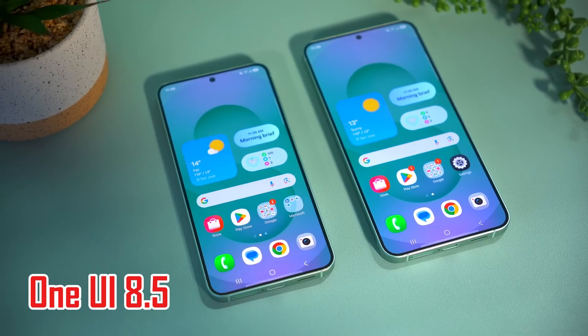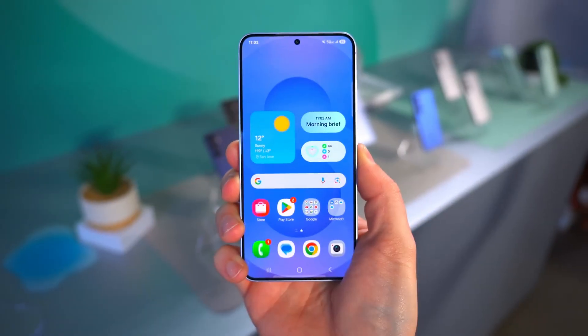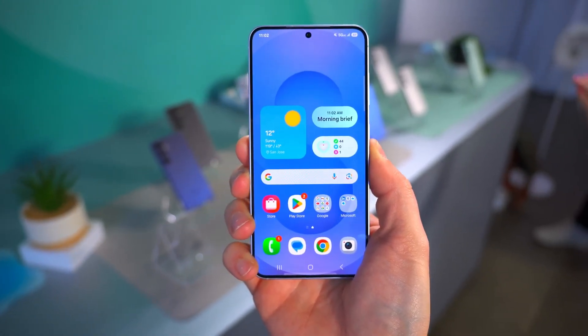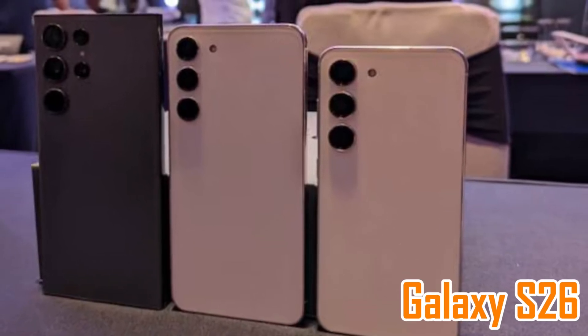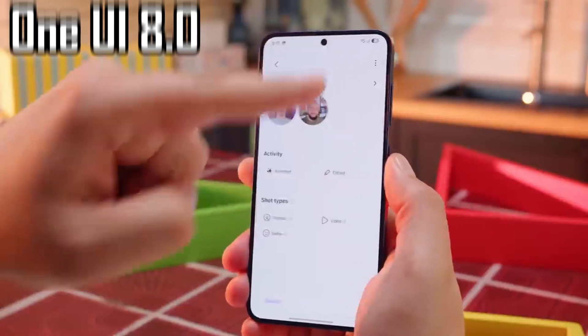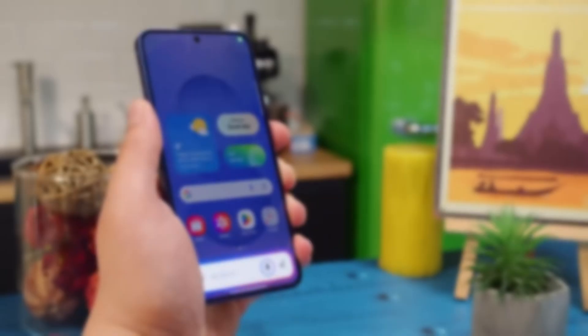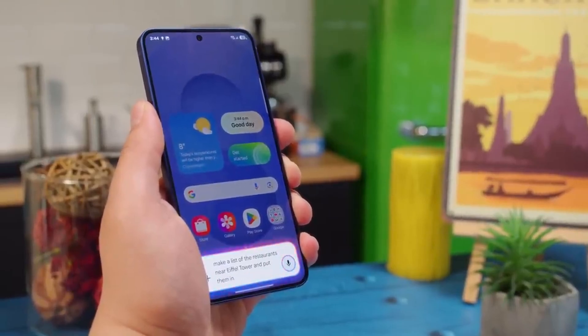One UI 8.5 is real, even if it hasn't been officially announced yet. It showed up in Samsung's own internal menus, which is a solid hint that development is already in motion. The update will probably arrive with the Galaxy S26 series next year. Phones getting One UI 8.0 are also likely to be updated to 8.5, and Samsung might finally be moving away from smaller updates in favor of these bigger mid-cycle upgrades.